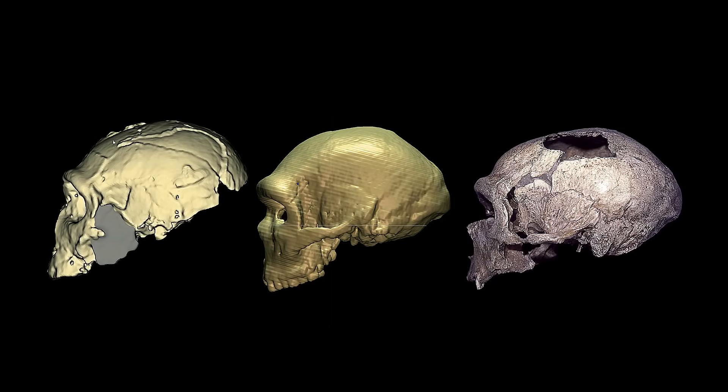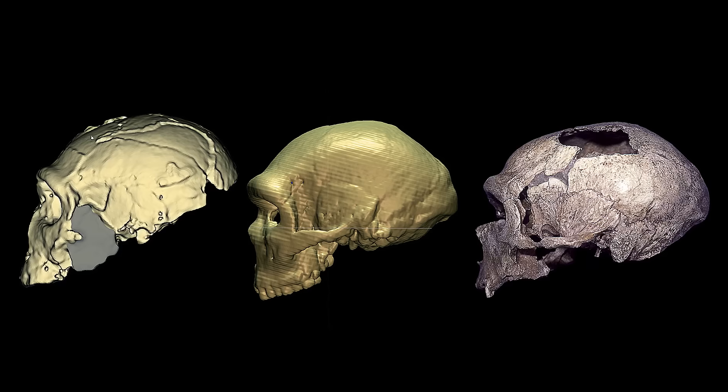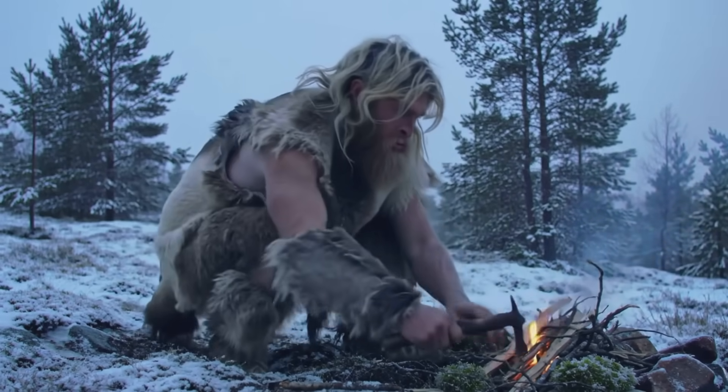The foramen magnum, the large hole at the base of the skull, is a crucial feature in understanding posture, locomotion, and brain orientation. Its position determines how the head balances on the spinal column — an anatomical compass pointing toward either the past or the future.